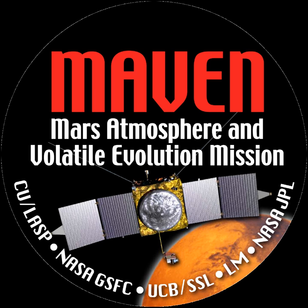In September 2017, NASA reported radiation levels on the surface of the planet Mars were temporarily doubled, and were associated with an aurora 25 times brighter than any observed earlier, due to a massive and unexpected solar storm in the middle of the month.